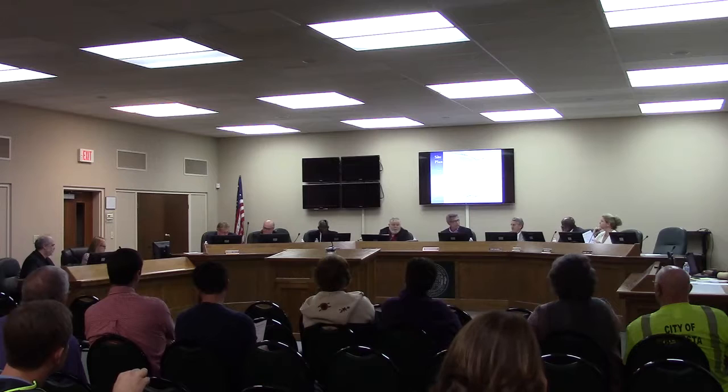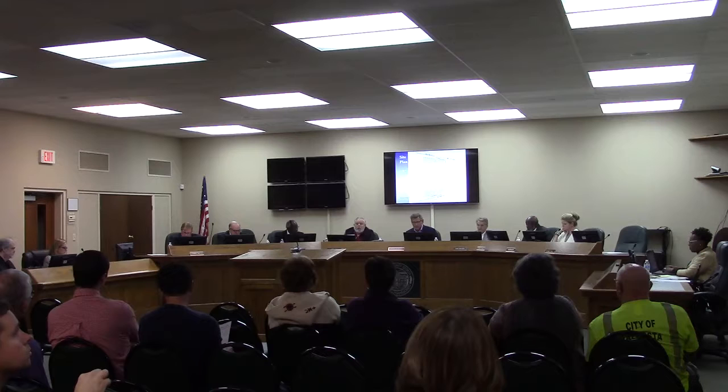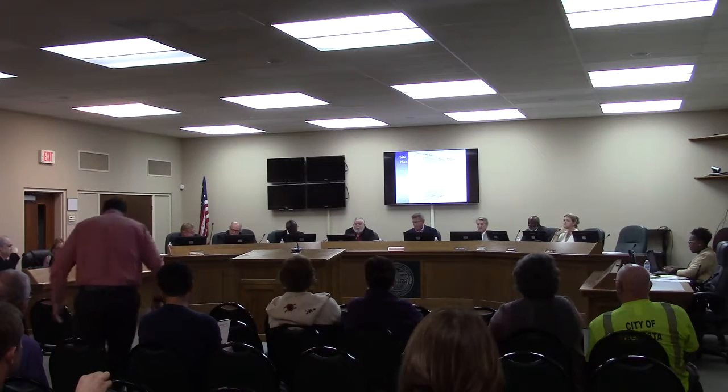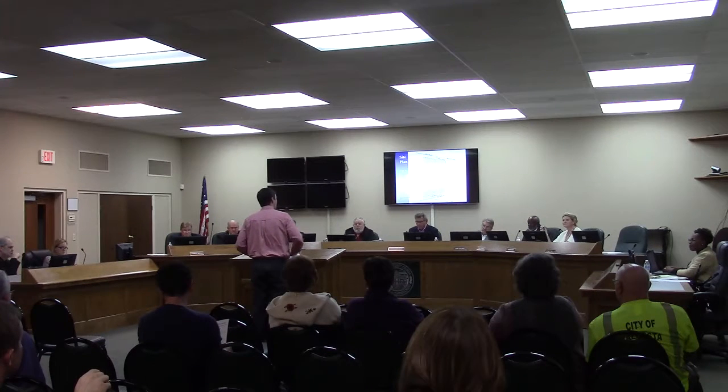Do you have any other questions for staff? There may not be anyone here this evening wishing to speak in favor of this request — come forward at this time. Good evening, sir. Good evening.